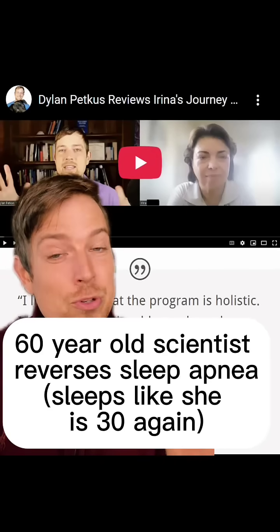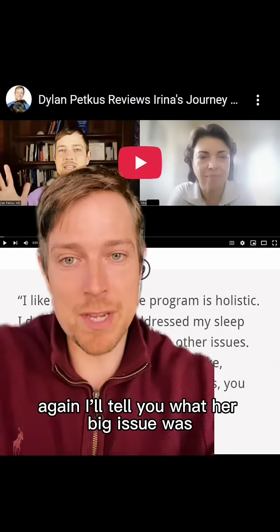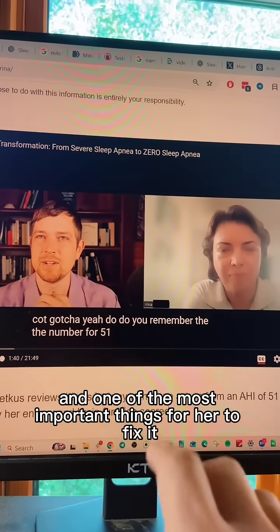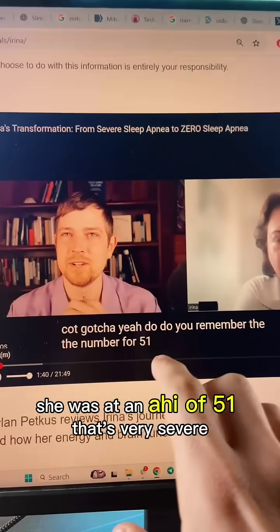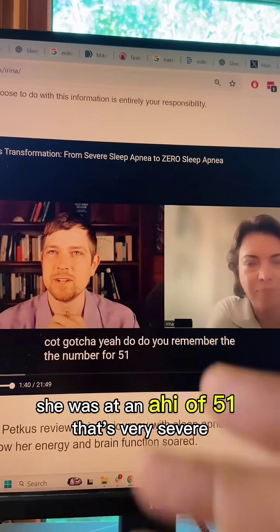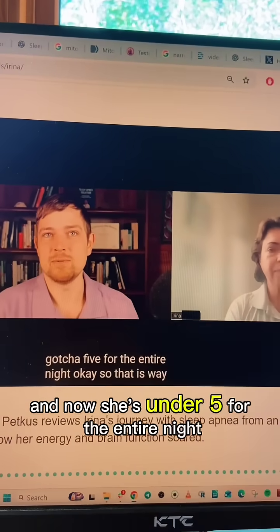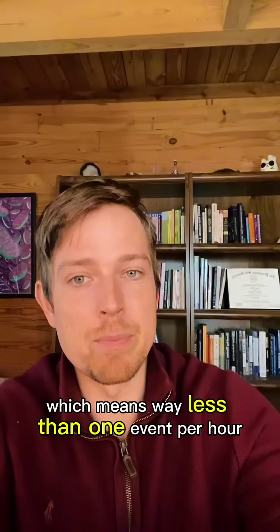Here's how a 60-year-old scientist who used to have sleep apnea now feels like she's sleeping like she was in her 30s again. Just to save you some time if you don't want to watch a 20-minute video: she was at an AHI of 51 — that's very severe — and now she's under five for the entire night, which means way less than one event per hour.